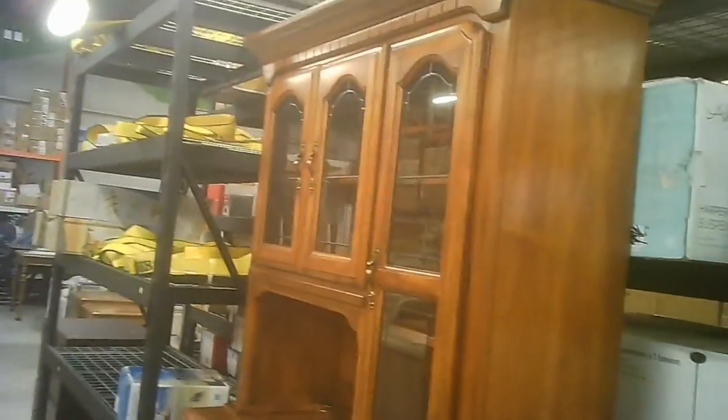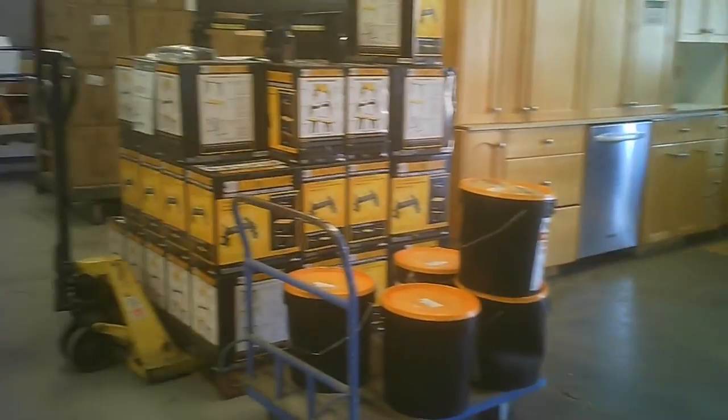And then we get into the actual touring. These are the small appliances in this area. And you get kitchen cabinetry, other building materials — there's some sinks and toilets. A collection of doors that you can pick from, whether it's interior, exterior, storm door, screen door — depends on what they have in stock, who donated what.